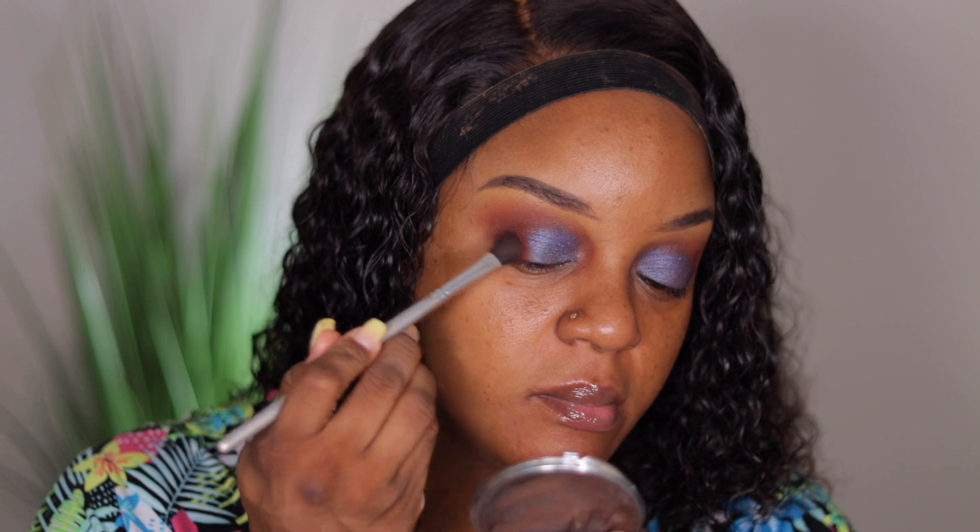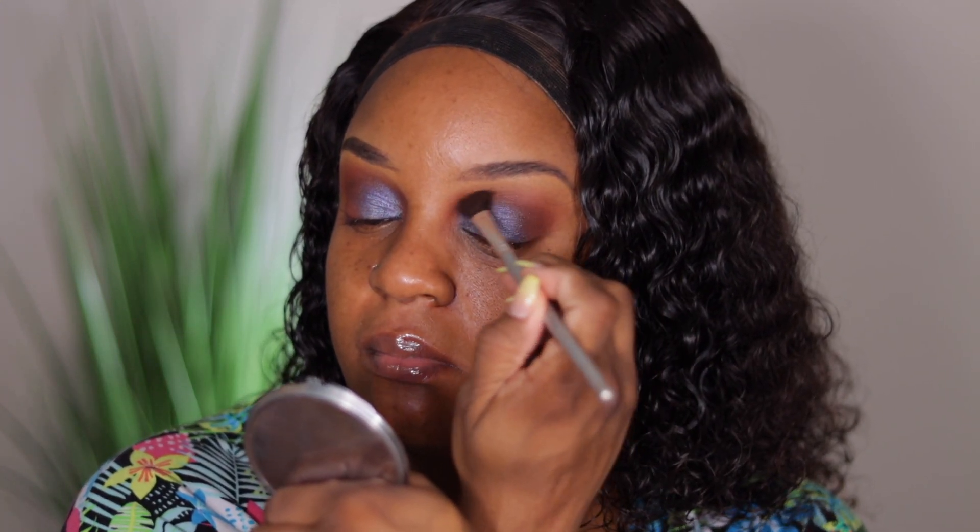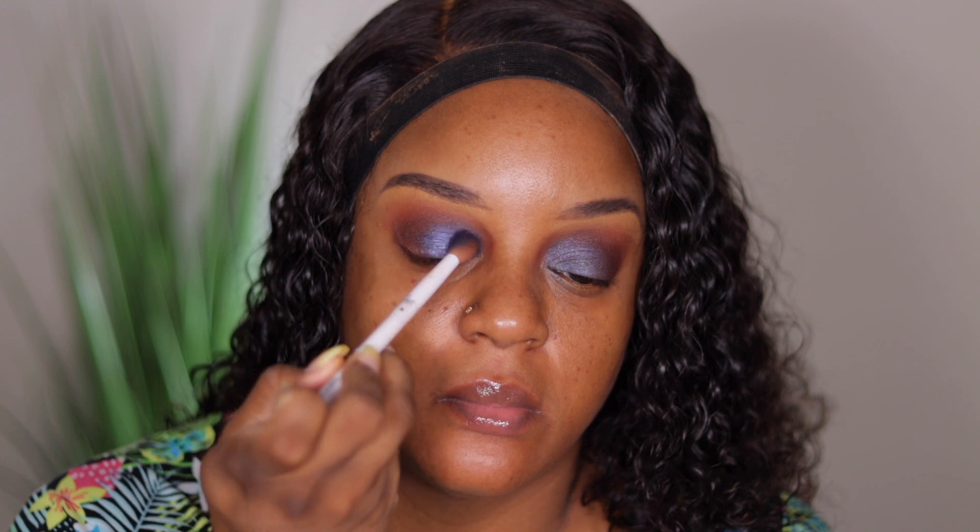I'll take another brush to take my transition colors and reinforce them. I think I need a little bit more on this side. I don't know if it's purple or if it's blue — either way it's pretty.